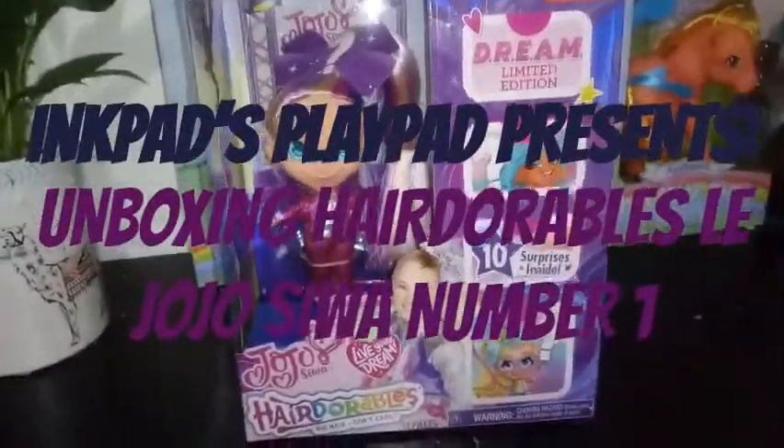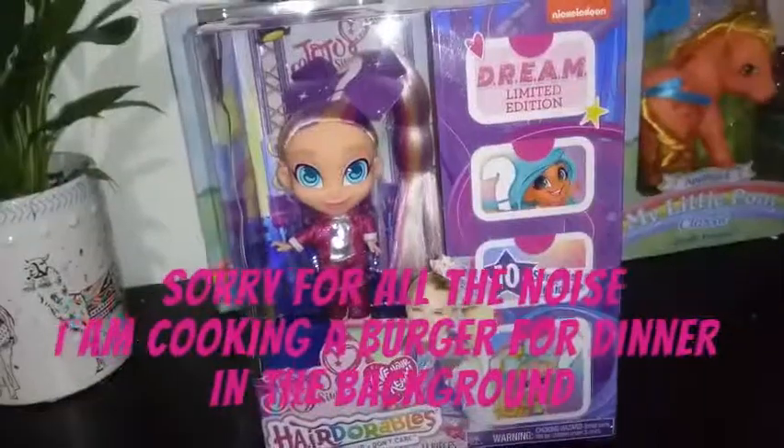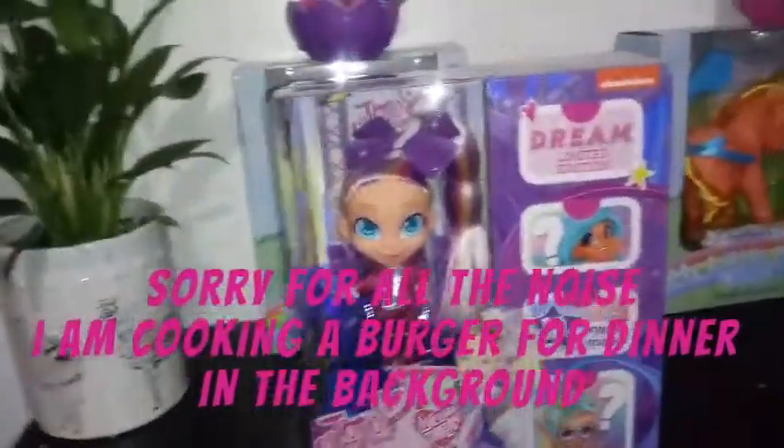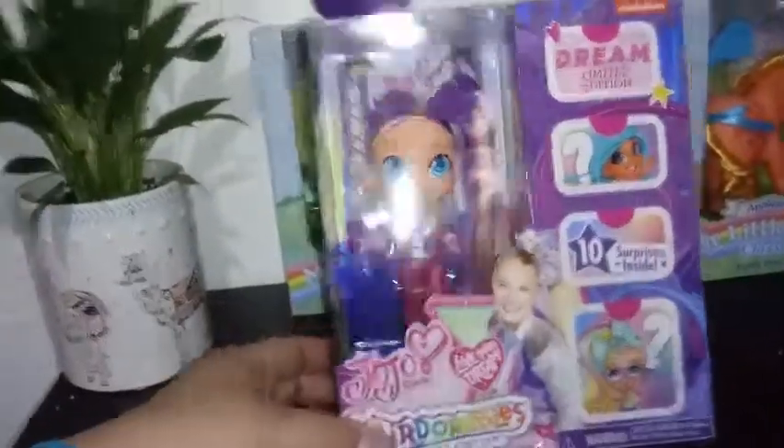Hey everybody! I'm back with another pretty exciting unboxing. This is a brand new Hairdorable. I think it's a subline — I don't think it's part of any of the series. It's its own series.